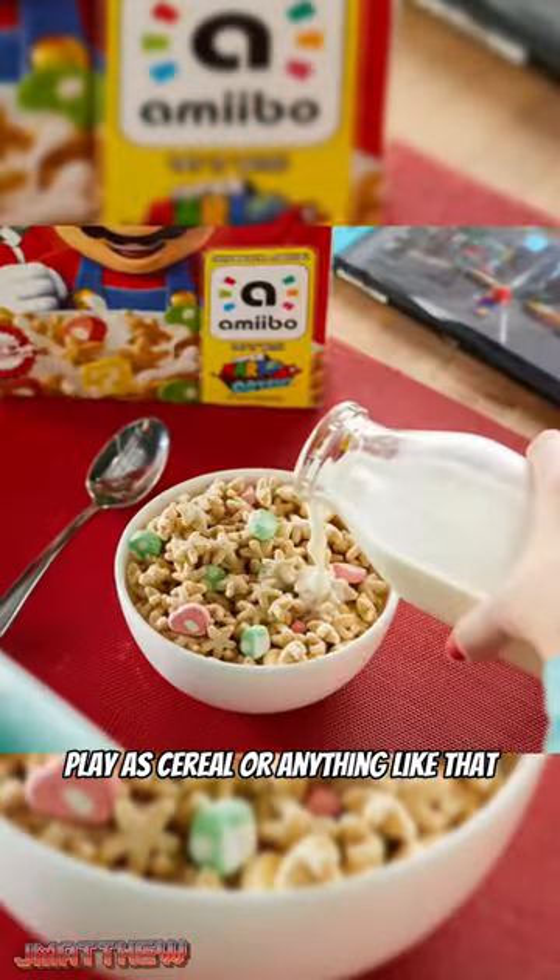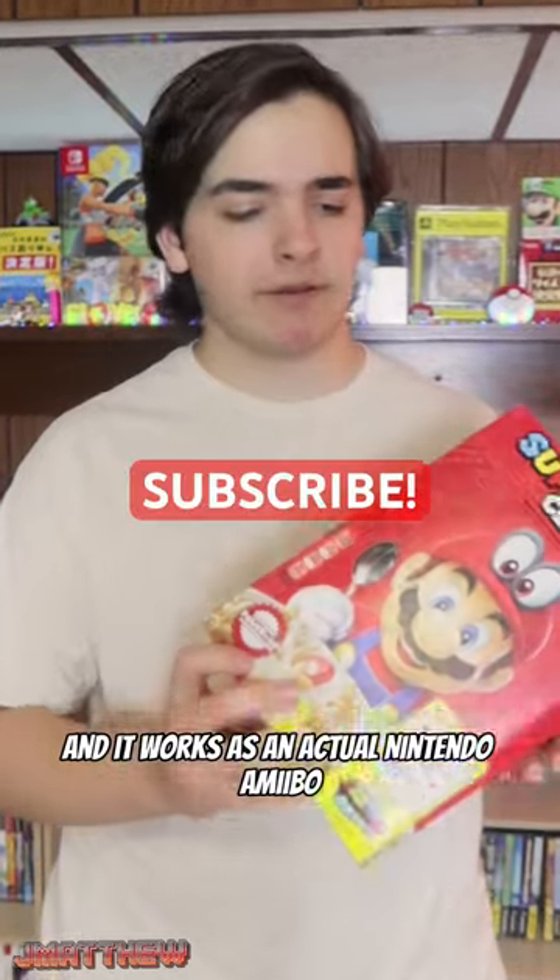It's about as cool as it gets, but all it does is give you a few items in the game — you can't play as cereal or anything like that. You scan this on the back and it works as an actual Nintendo amiibo. How weird is that?